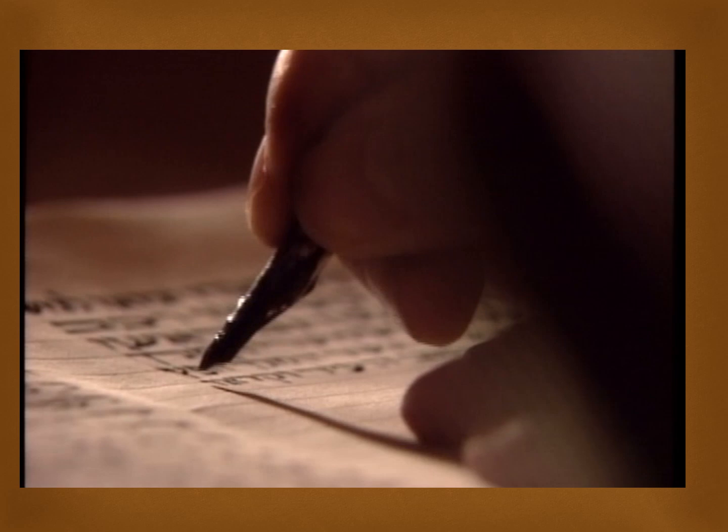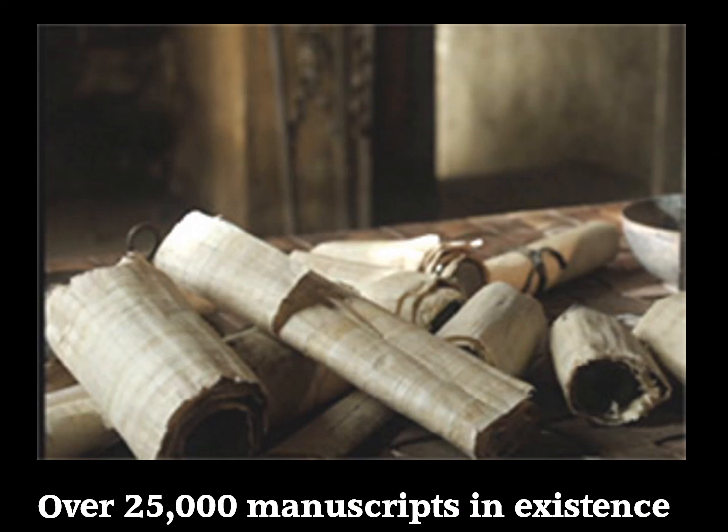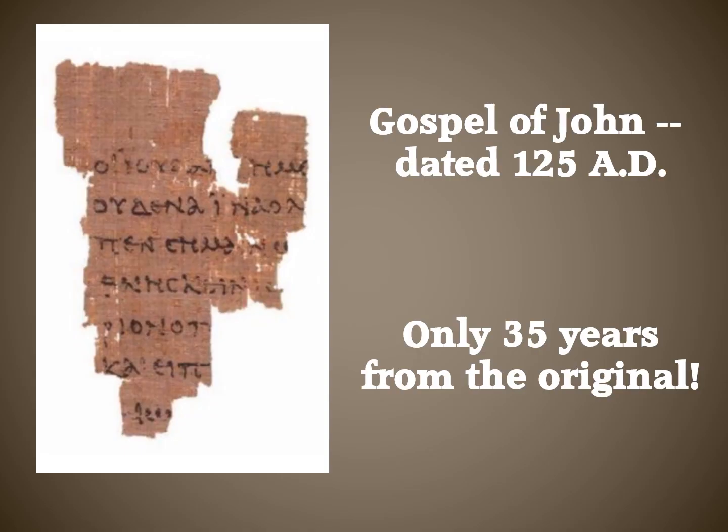These Dead Sea Scrolls revealed that even with more than a thousand years of copying the Old Testament, it had produced only minor variations, none of which altered the meaning of the text in any way. When we analyze how the scribes meticulously copied the Hebrew text, the number of manuscripts in existence, and the relatively short time span between the original and the oldest copies, the Bible more than meets the bibliographical test.